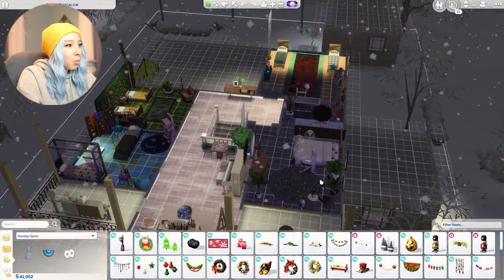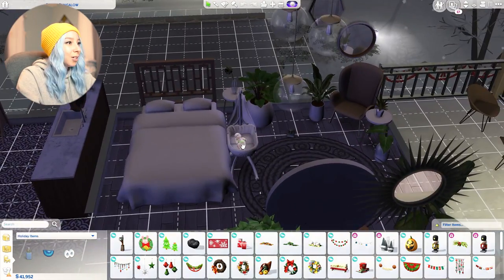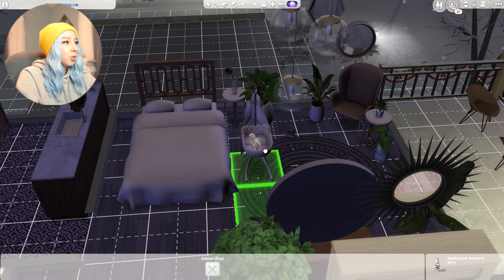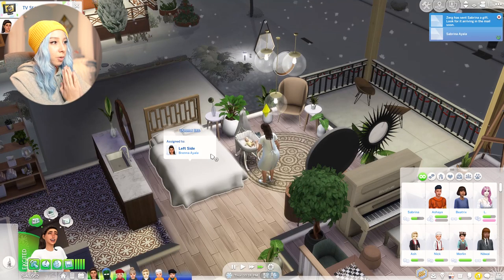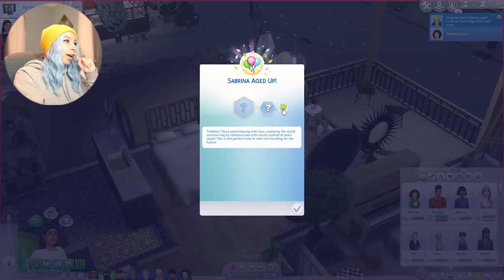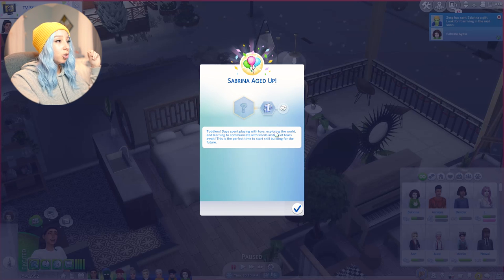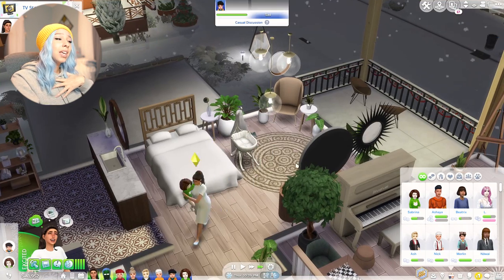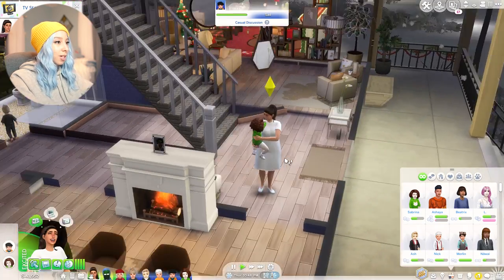Where's the baby though? Oh wow, it appeared right next to her bed. Perfecto. We're just gonna age her up right now. Let's age her up, give her a toddler makeover, which I'm very excited for. Oh god, no — I hate this trait for toddlers. They are so hard to take care of because they're always tired. Zerks and Sabrina gift? How sweet — so, so very sweet.